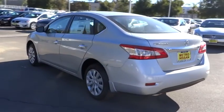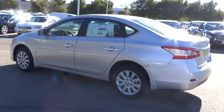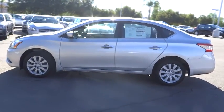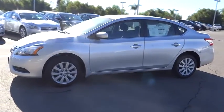Stability control, traction control, steering wheel audio controls, anti-lock braking system, air conditioning, adjustable steering wheel, power steering, driver airbag.